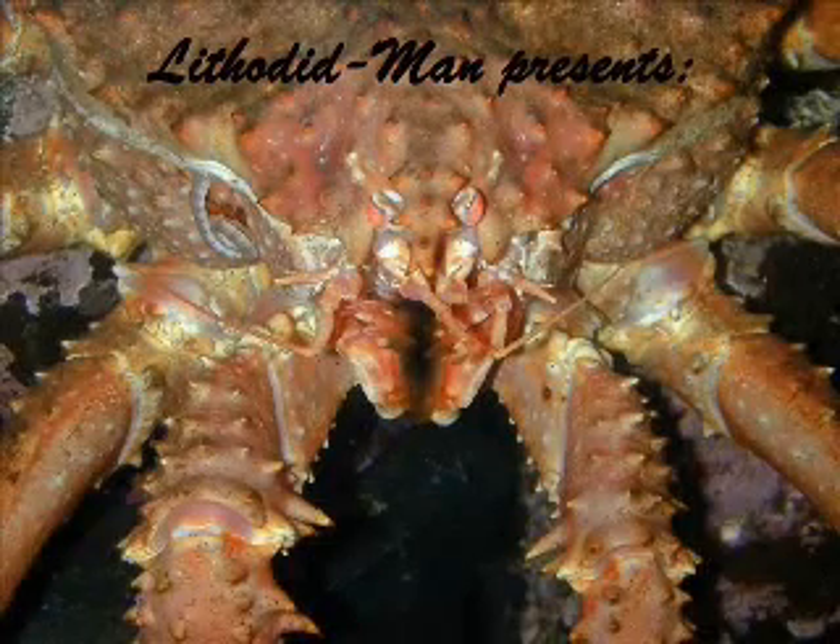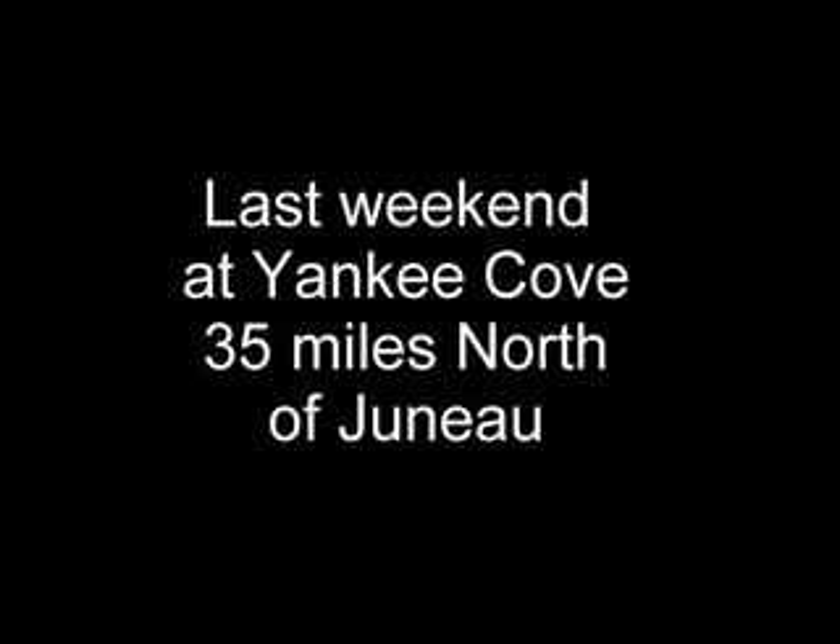I have dedicated my professional career to the study and control of arthropods. Hi, I am at a place called Yankee Cove. I'm just going to do a quick little short piece right here.